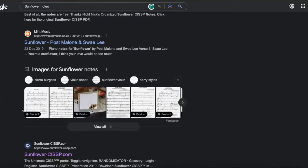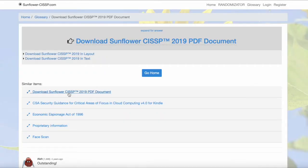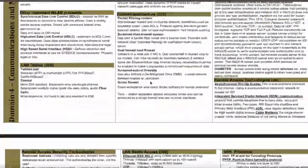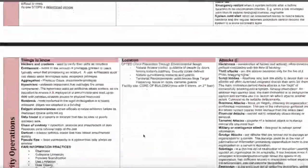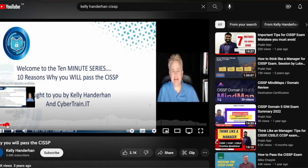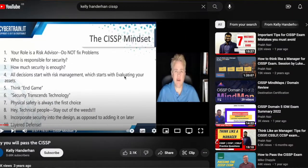Second, Sunflower Notes — a hugely popular resource. Read through it, just skim it, not in any detail. Don't take notes; just get a deeper sense of the topics, areas, and domains included in the CISSP exam. Third, watch Kelly Handahan's video, which I'll link in the description. She talks about the mentality you need for the exam, the mindset you should have when taking it, and provides some really amazing tips. You need all three of these resources early on, before you even open your CISSP book, to get a bird's-eye view of the exam.